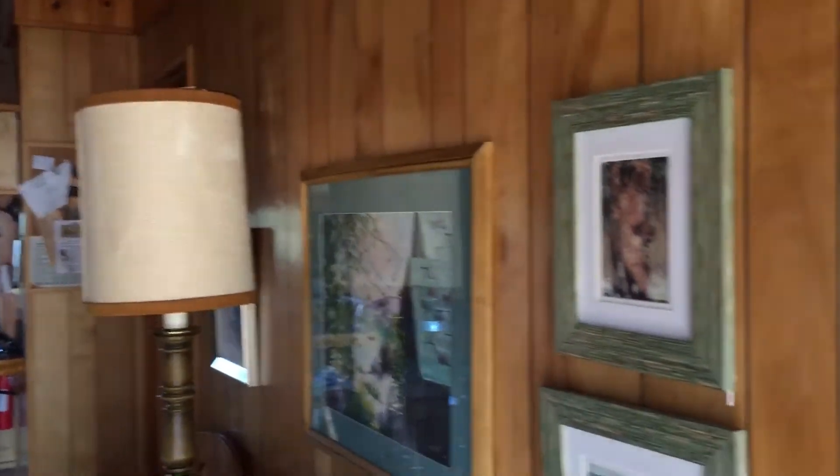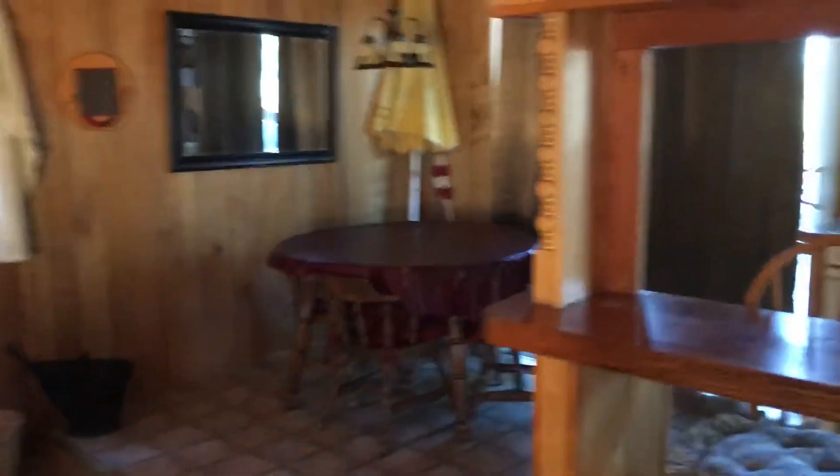Cute, it's got the Sierra style, faux paneling, and then the real wood. Decent sized living room, fireplace, got a step up for the dining and the kitchen.